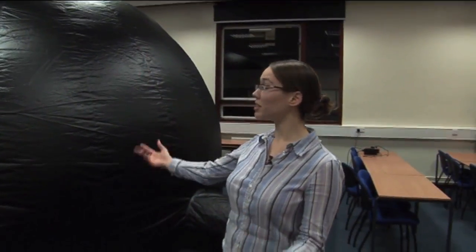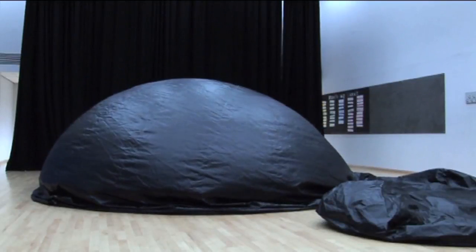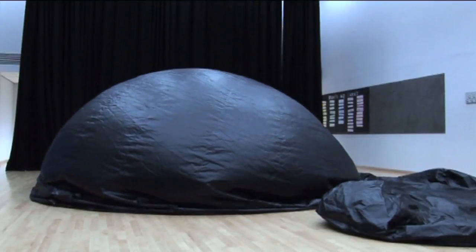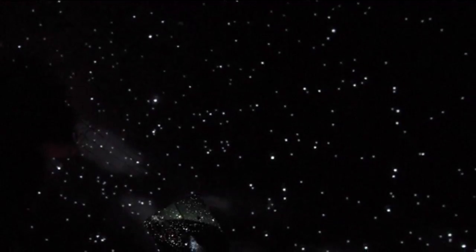We have an inflatable dome and inside we can project images of the stars or the constellations to try and show students what the night sky looks like and explain different things such as moon phases or how the stars change during the night. Inside it we have a projector so we can project light through a cylinder with the stars on it onto the walls of the dome — it's really realistic, it looks as though you're looking at the night sky inside.